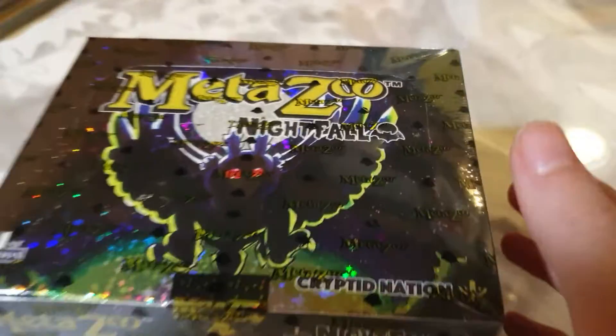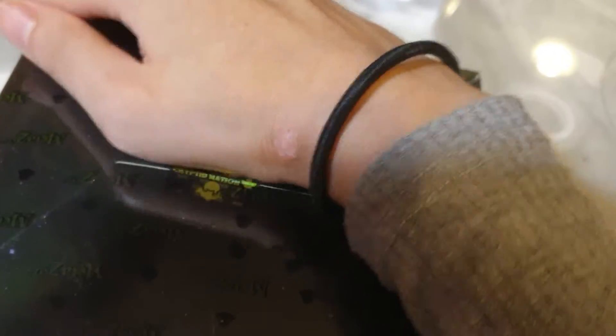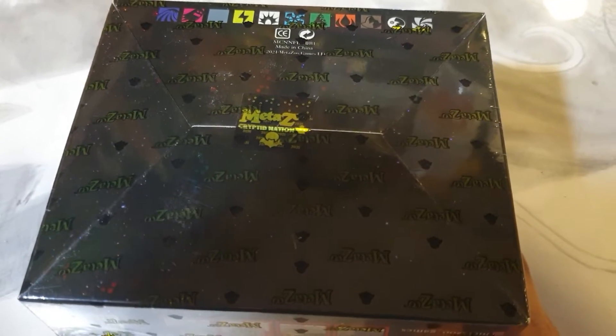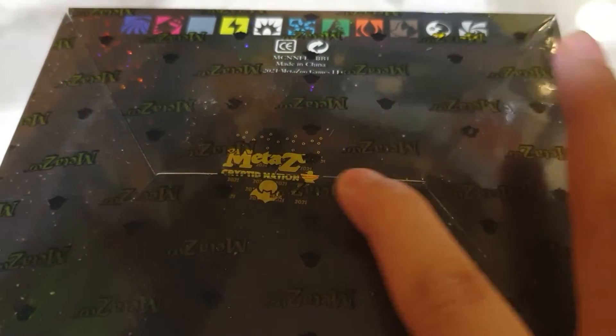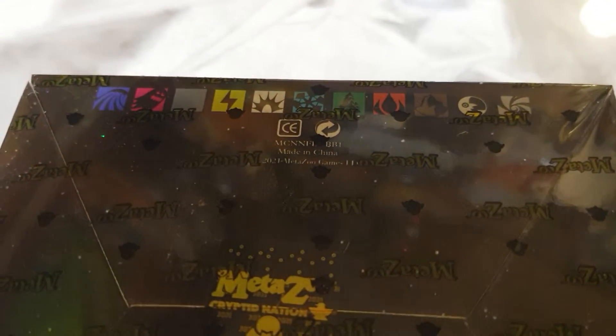And this is the box — let me see if I can flip this around. And this is the bottom. MetaZoo Cryptid Nation. Another seal on the bottom to protect it. All those auras.